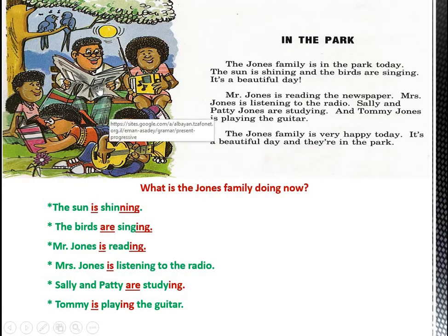Let's look together at the following sentences: The sun is shining. The birds are singing. Mr. Jones is reading. Mrs. Jones is listening to the radio. Sally and Patty are studying. Tommy is playing the guitar. If we look at the sentences together, you will find some words in a different color, in red: is and I-N-G, are and I-N-G. We added I-N-G in a red color.